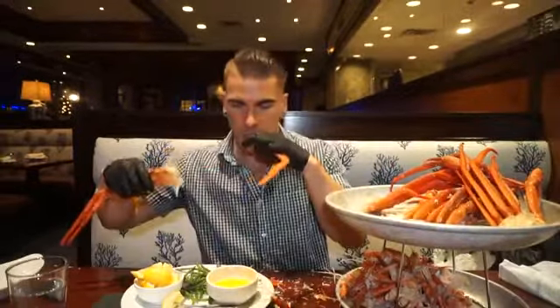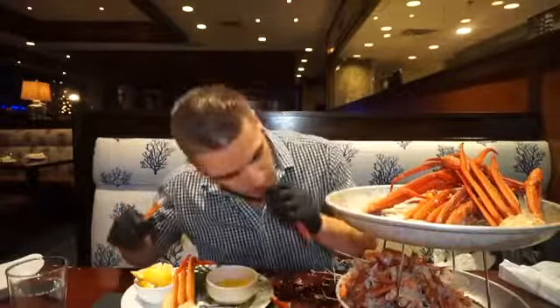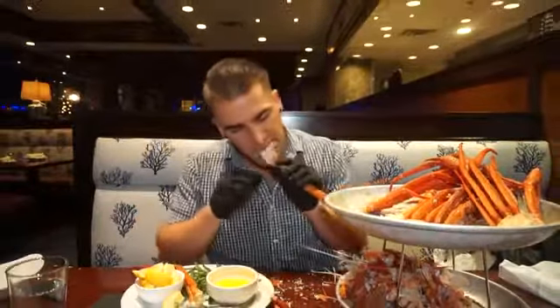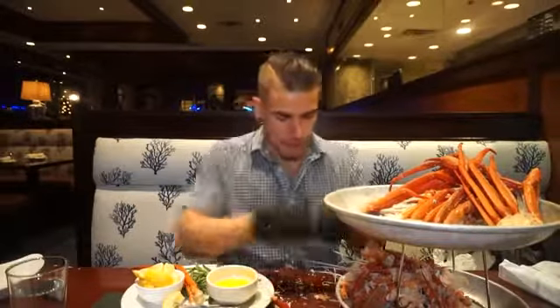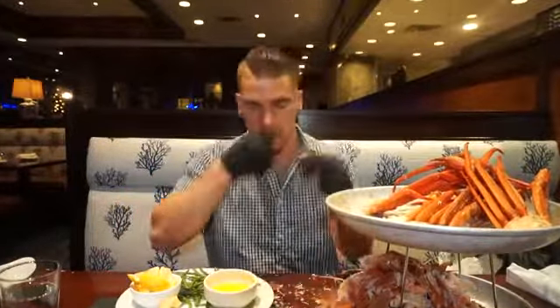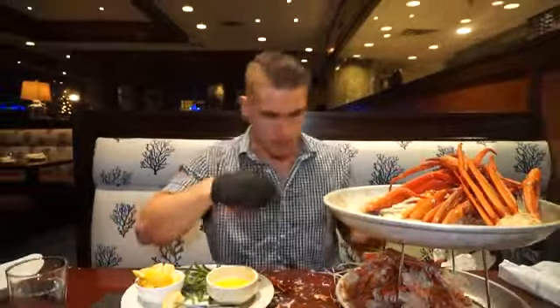The gloves were a great addition — very important — to try to preserve my clothing and myself. But as you can see, I was getting shells all over the place. There was definitely a bit of shrapnel happening when you're eating crab like this and digging in so much. It's kind of bound to happen; it's a very shelled product, let's put it that way.